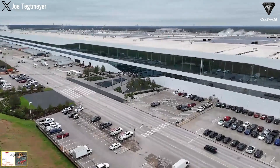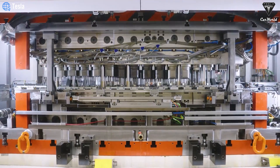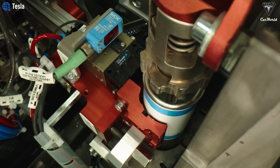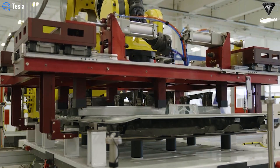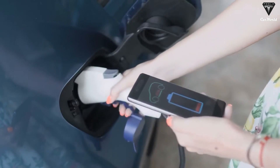Tesla is facing a crucial decision at its Gigafactory in Texas. Should they continue producing the 4680 battery cells or abandon production and purchase from external suppliers? This decision hinges not only on significantly cutting production costs for the 4680 cells, projected to reduce by up to 30%, but also on the potential to enhance charging performance.